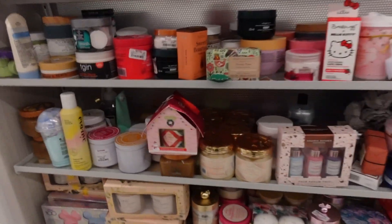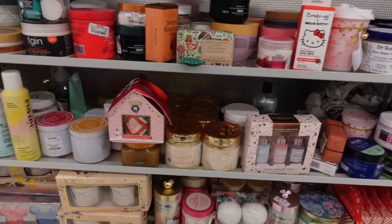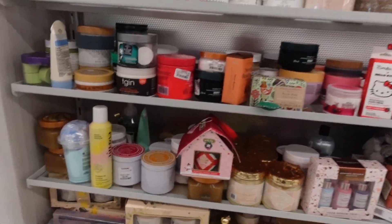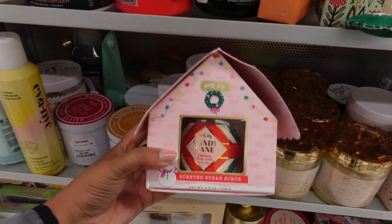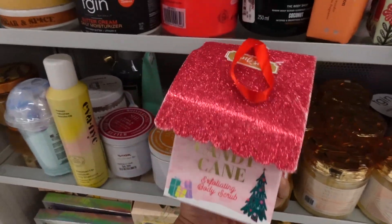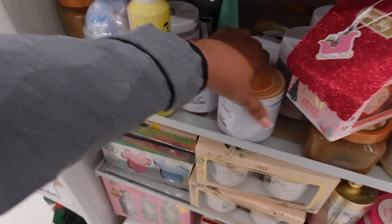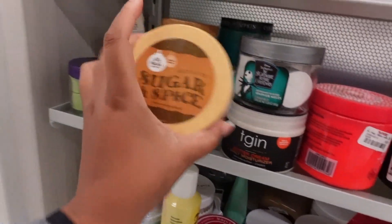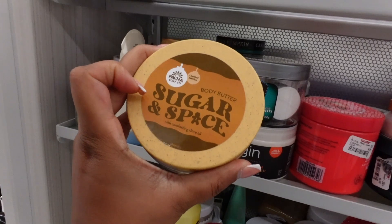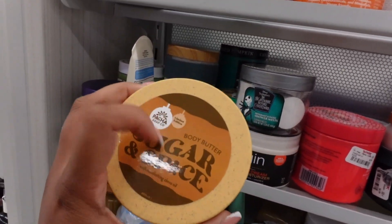We're going to start over here at my favorite part — the body scrubs and body butters area. This decoration is really cute, look at the packaging. Let's see what is going on over here — they have a whole bunch of new stuff. This is a sugar and spice body butter and it's only $4.99. I want to see what this smells like.